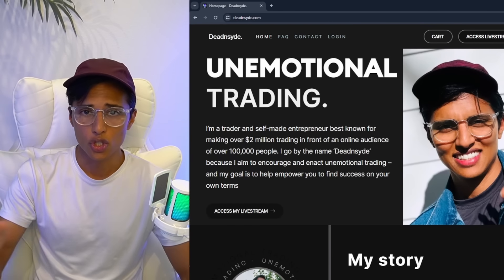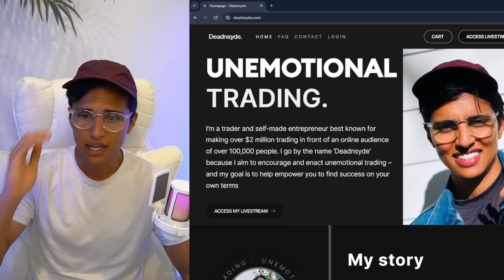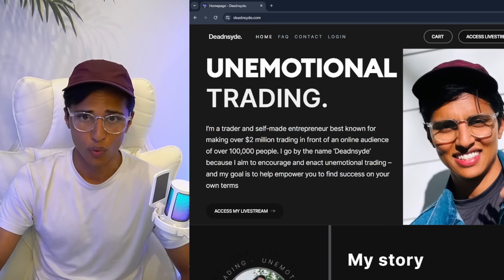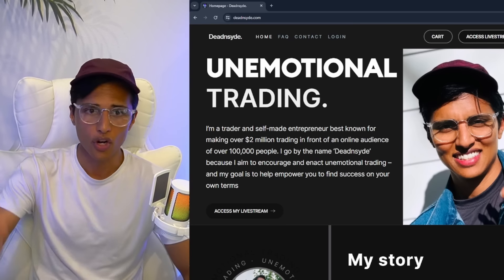If you go to deadinside.com, I have the introduction to swing trading — it's a development series that I worked on. It teaches you exactly how I get out of these trades. It's for complete beginners, so I go over what a moving average is, what a stop loss is, how stocks move — but I'm going over my exact strategy.